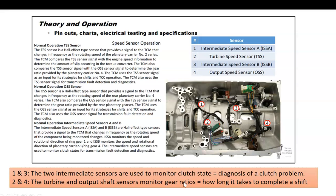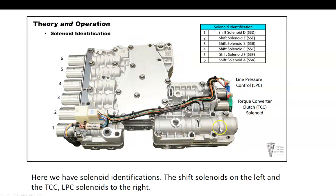The valve body mounts in the open cavity under the transmission pan. Here are the solenoids one through six — actually referred to as shift solenoids A, B, C, etc. Number one is shift solenoid D, number two is shift solenoid E, and so forth. The line pressure control has the blue connector, which impacts line pressure to the clutches. The other solenoids open and close fluid pressure directed to the clutches, while the LPC controls how much hydraulic pressure is actually sent through them. The green connector is the torque converter clutch solenoid. Those are the eight solenoids on the valve body.